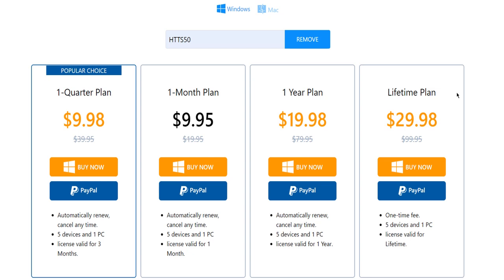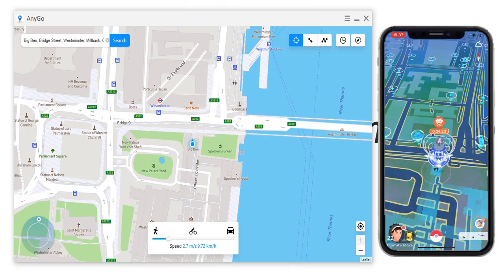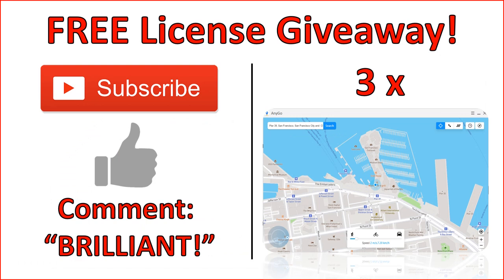We would also have a giveaway, and it's exclusive to us. We can give three of our members a free license. All you need to do to enter is hit that big red subscribe button, hit like, and comment down below the word 'brilliant,' and you could be winning one of those three licenses.